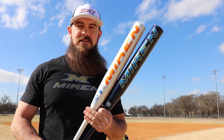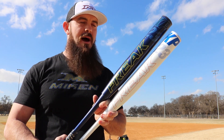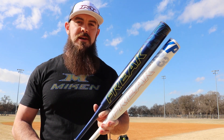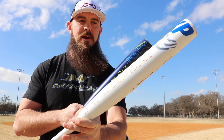Hey, how's it going today? My name is Cole Campbell and this is Hitting with the Nation. Today I'm with Mike in Sports and we are doing the Freak 23. This is one of Mike's signature bats — Kyle Pearson's signature bat. It is a short barrel, the 12-inch barrel with a half-ounce end load, also known as the max load. We have the ASA bat right here and the USSSA bat right here.